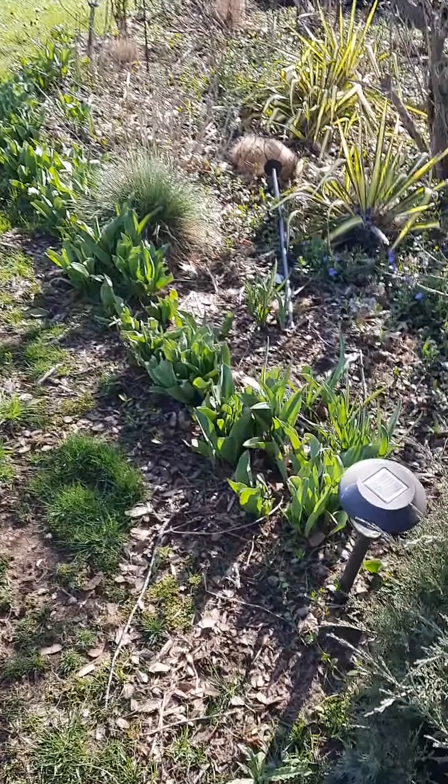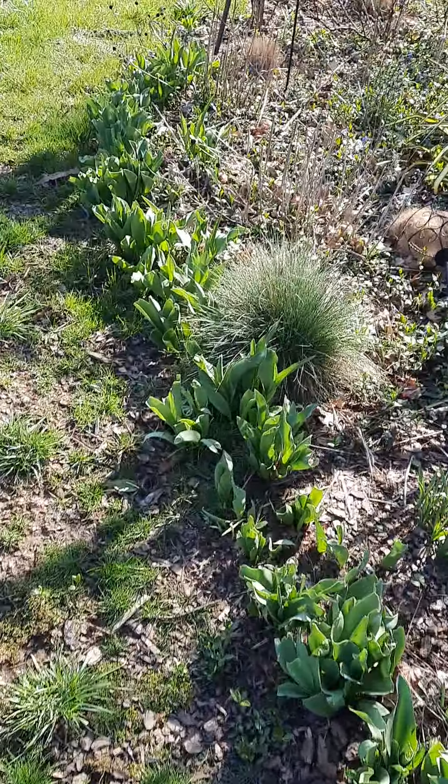The bulbs are starting to get going. And there we have our row of tulips — let's see if they will bloom without the deer eating them. You can see we've got a little bit of vinca vine with little blue blooms blooming in there. And then we've got the tree peonies budding up. We'll be seeing blooms from them in a while, about a whole month or so.